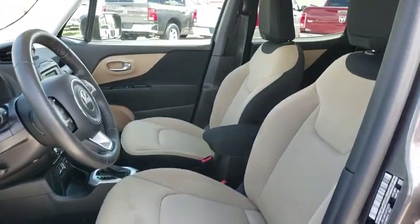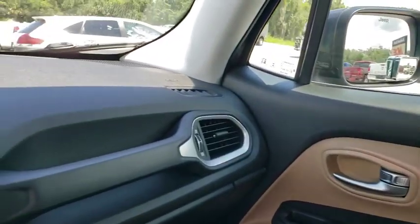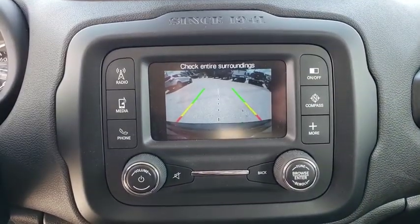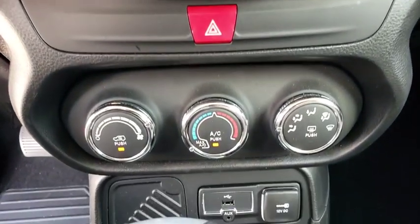Additional features include keyless entry, leather-wrapped steering wheel, Bluetooth, adjustable steering wheel, power steering, floor mats, four-wheel disc brakes, aluminum wheels, cruise control, AM-FM stereo radio, rear defrost, front-wheel drive, and power windows.